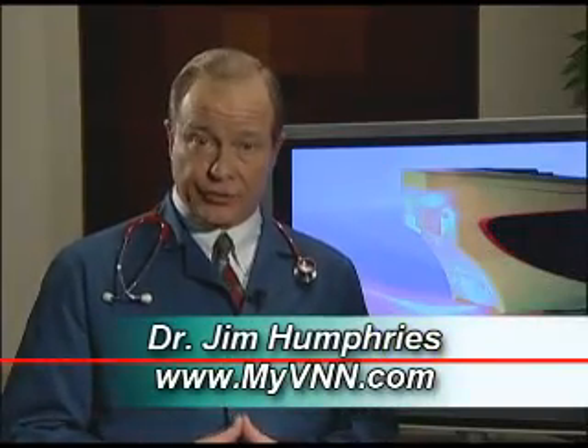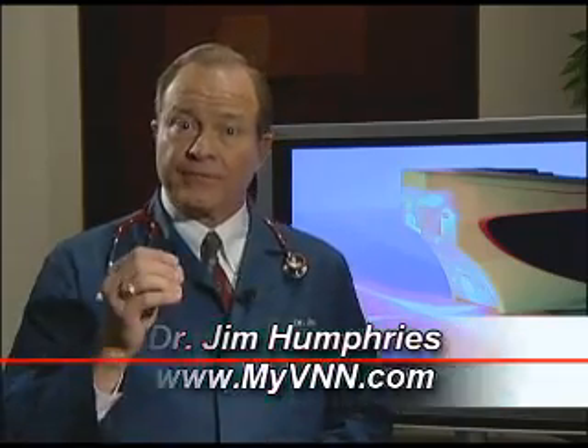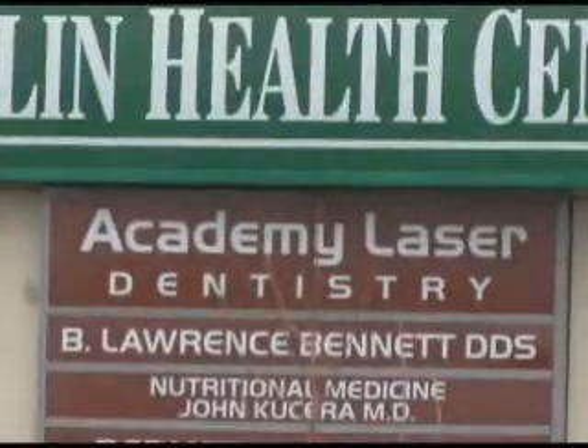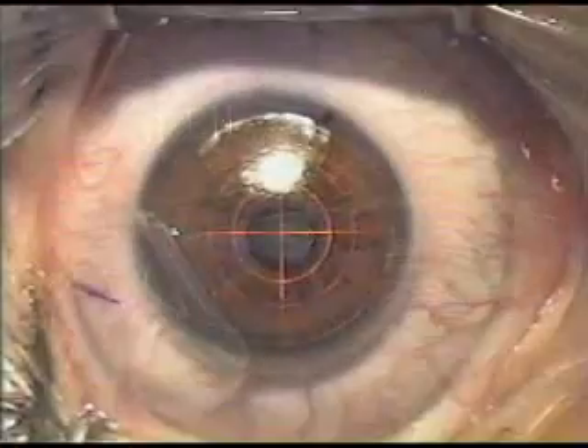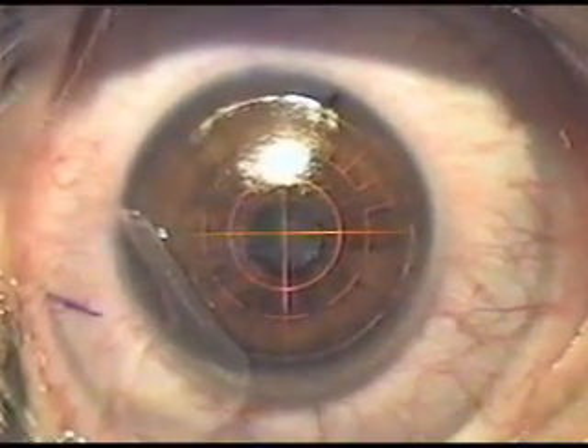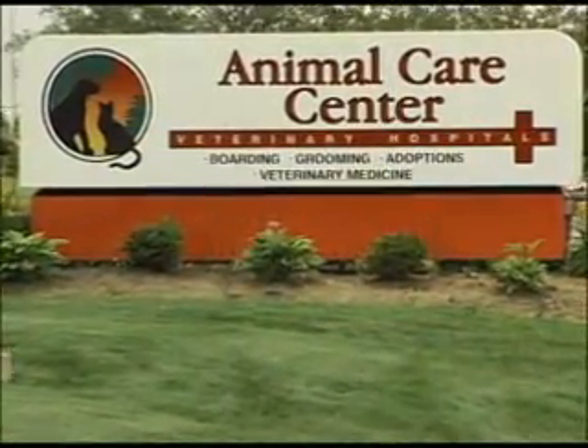Almost everyone has heard about LASIK eye surgery and other medical procedures using a laser. But few are aware of how lasers are actually helping our pets. Now your veterinarian may not be Obi-Wan Kenobi, but the chances are getting better that he or she really knows how to handle a laser. Lasers seem to be everywhere today — used for measuring distances, entertainment, and even eye surgery — and you can easily find them at your local doctor's office and now even at your family veterinarian.